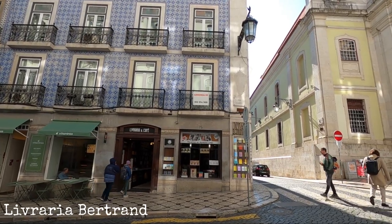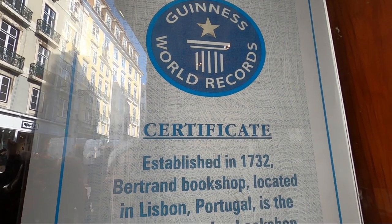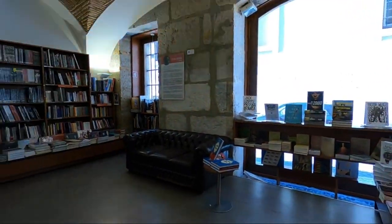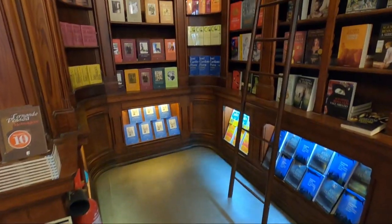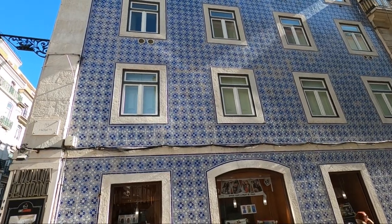Then I visited the oldest operating bookstore in the world, according to the Guinness Book of World Records — it was founded in 1732. It's pretty big on the inside and has a really good selection of books, and the outside is covered in beautiful blue tiles.